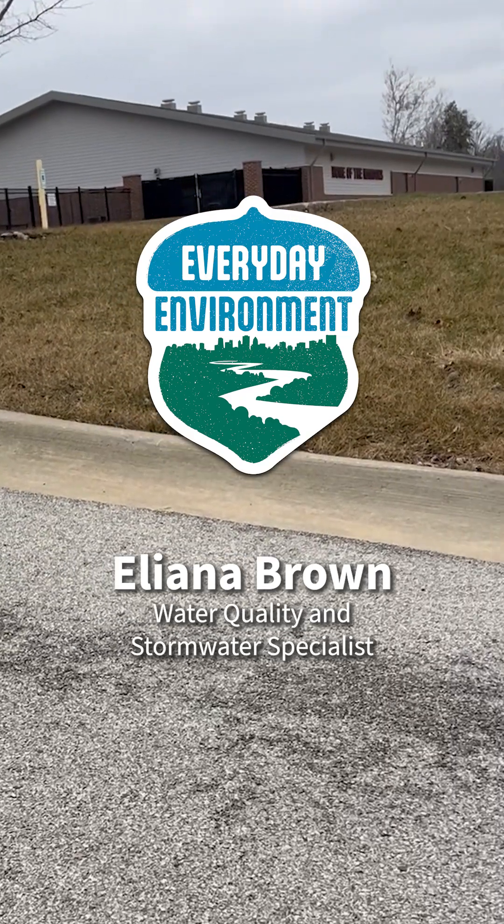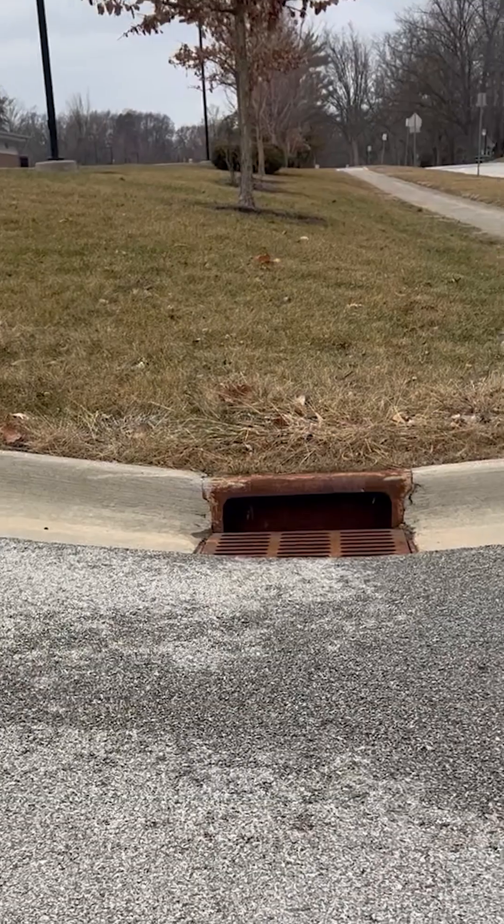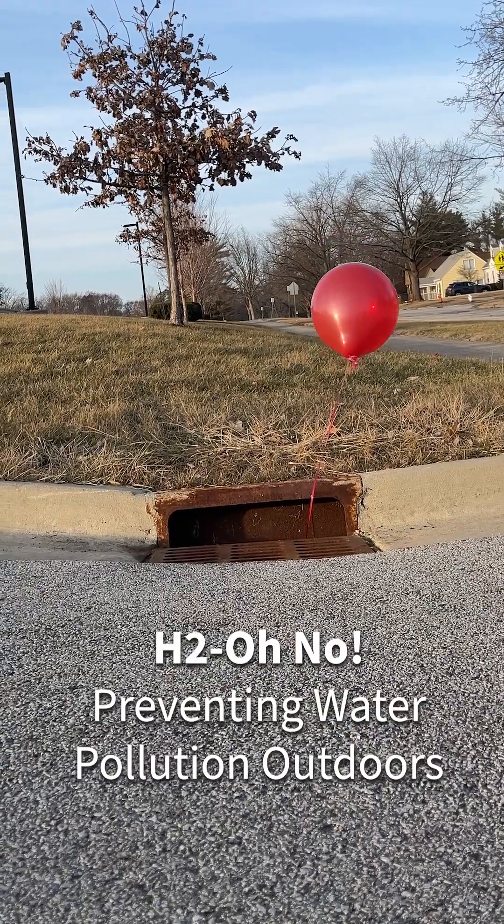Let's talk about storm drains. Storm drains help prevent flooding by taking rainwater from streets to lakes and rivers, so it's important to keep the scaries out of them. Here's how to start.